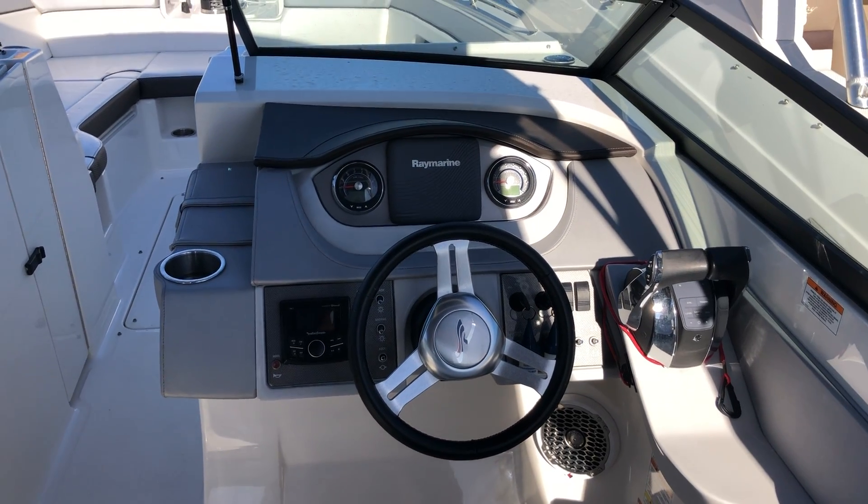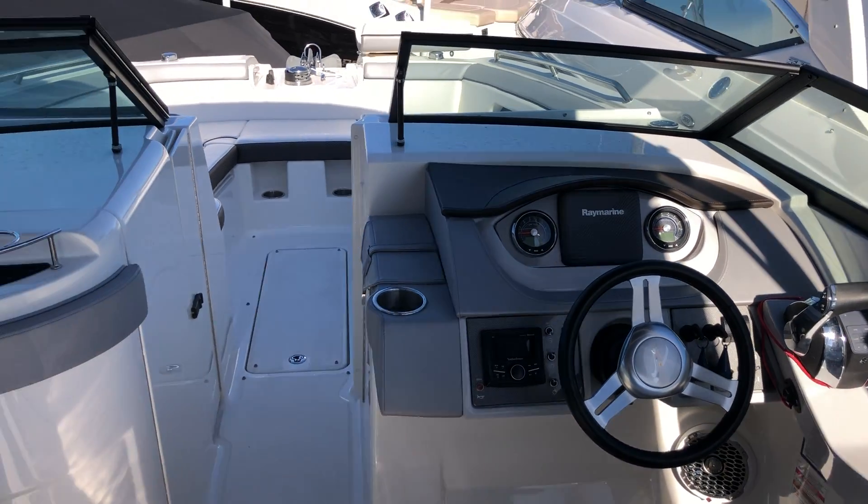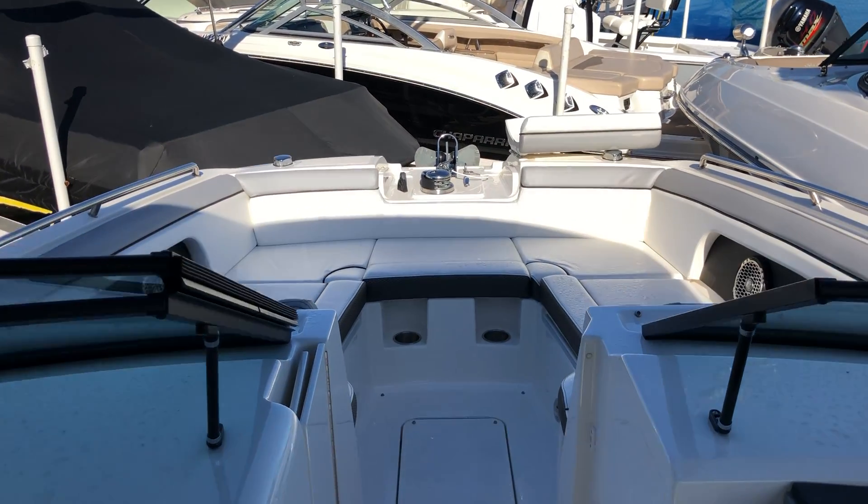It has a Raymarine A65 GPS chart plotter. This boat has 65 hours on it and was bought new from MarineMax Pensacola.